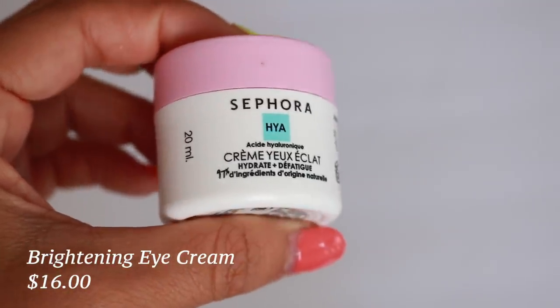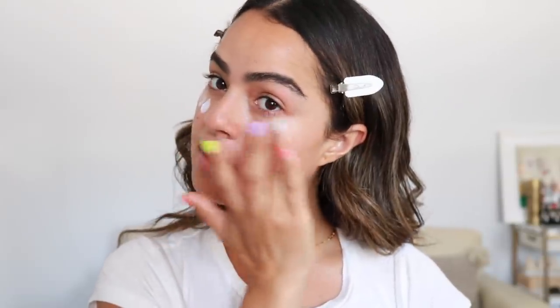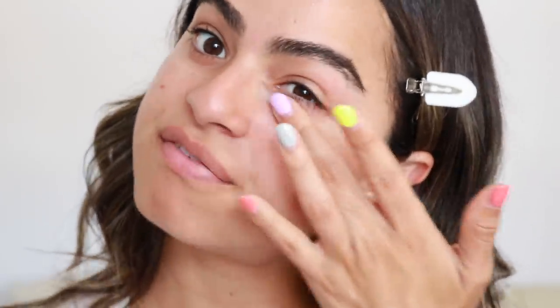It absorbs very quickly — the formulations of all the products are so bomb. I cannot wait for you guys to try it. If you've tried it, definitely leave your feedback in the comments below. It's so hydrating I want to put some on my elbows too. Now I'm going to use the Brightening Eye Cream. I take a little bit on my ring finger and dab it right under the eye. It's made with hyaluronic acid, so it's going to really plump the skin under there. It feels super soothing and it's also made with caffeine, which really helps to wake up the eye — that's why it's called a brightening eye cream.